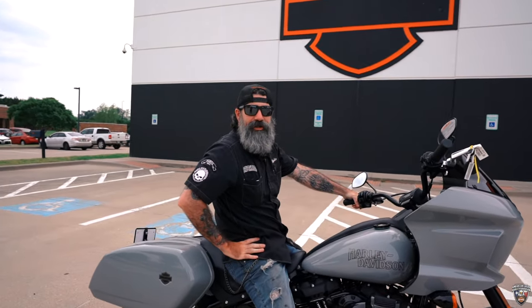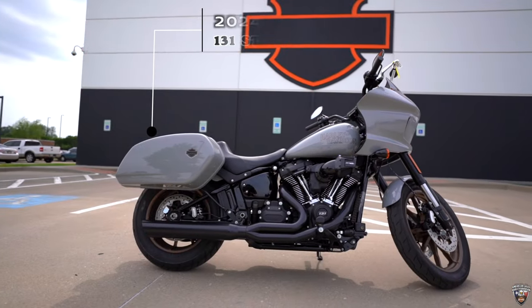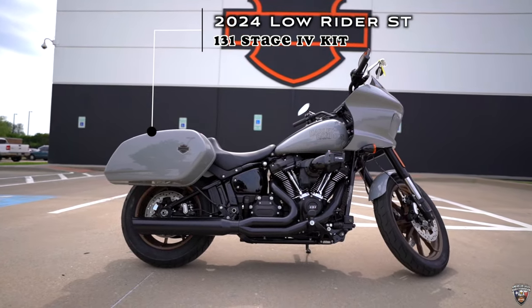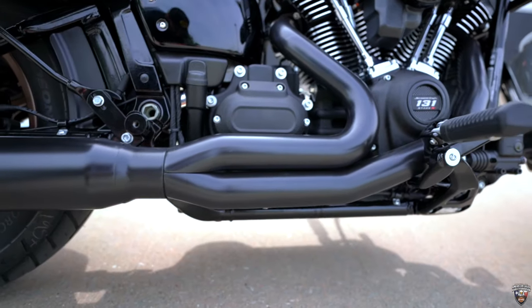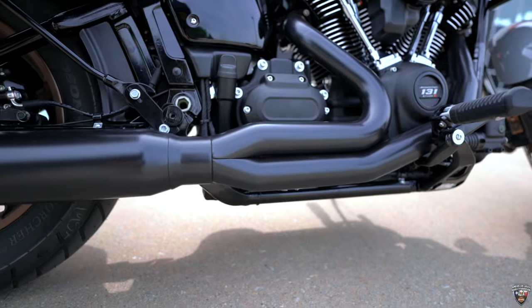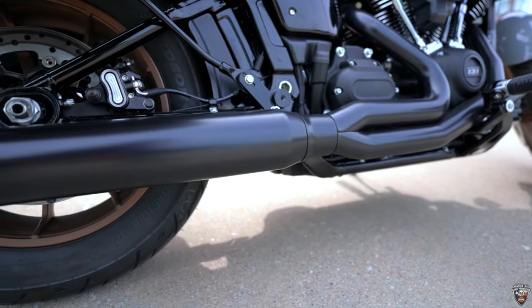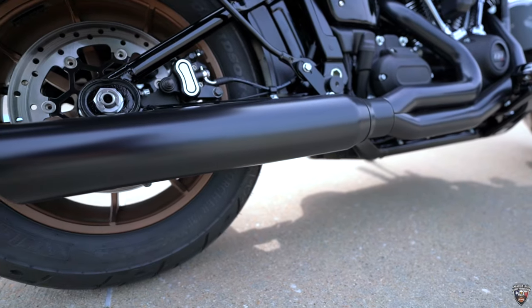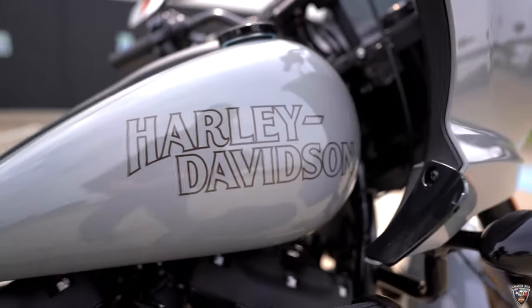What's up guys, my name is Charlie over here at American Eagle Harley-Davidson, bringing you the new bike of the week. We've got the new '24 Lowrider ST — this one's got the Stage 4 131 kit put on it, and we've got the two-into-one billet fat cat D&D exhaust. We've got this one in the billiard gray.